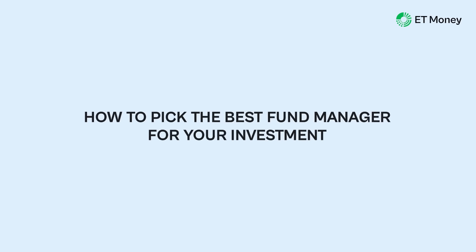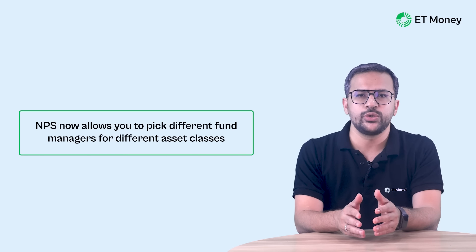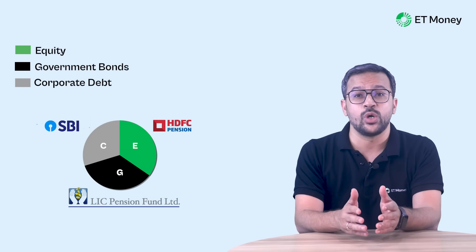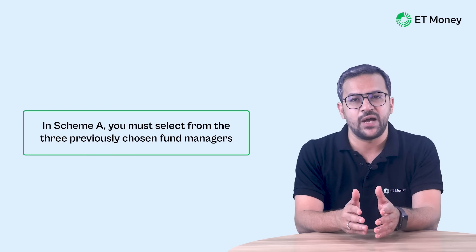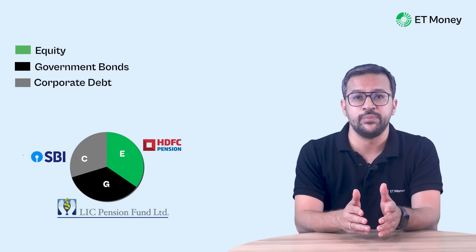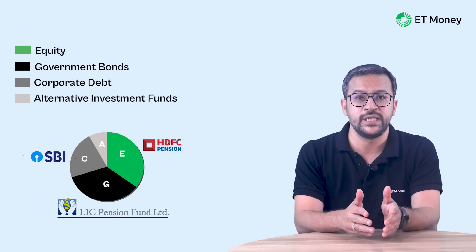NPS now allows you to pick different fund managers for different asset classes. That means you can have, for example, HDFC for equity, LIC for government bonds, and SBI for corporate debt — or any other combination. Earlier this was not possible and one had to pick just one fund manager, but this has changed. Do note that for scheme A, you will have to choose one of the three fund managers you have already chosen for the other schemes. So if you have HDFC, LIC, and SBI for schemes E, G, and C, you can't have Aditya Birla for scheme A — it has to be one of HDFC, LIC, or SBI.